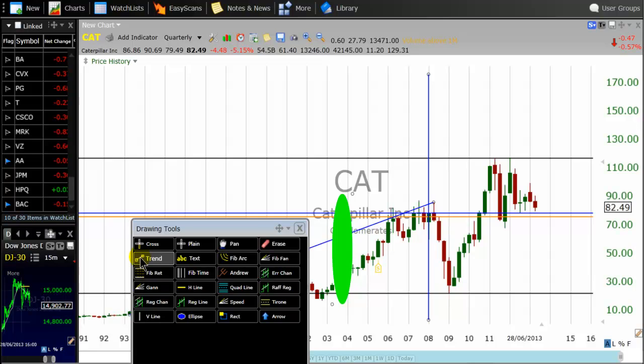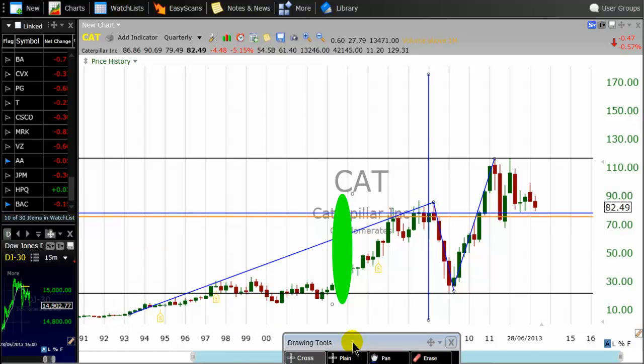One thing we find frustrating is when a trader purchases our trading system and does not bother to go to our website — they are completely on their own. But there are traders that are working hard, which is good. This is a corrective phase. We can say this is an A corrective wave, and this is the B corrective wave, which goes above the A corrective wave. We will think of a flat correction at this point in time.